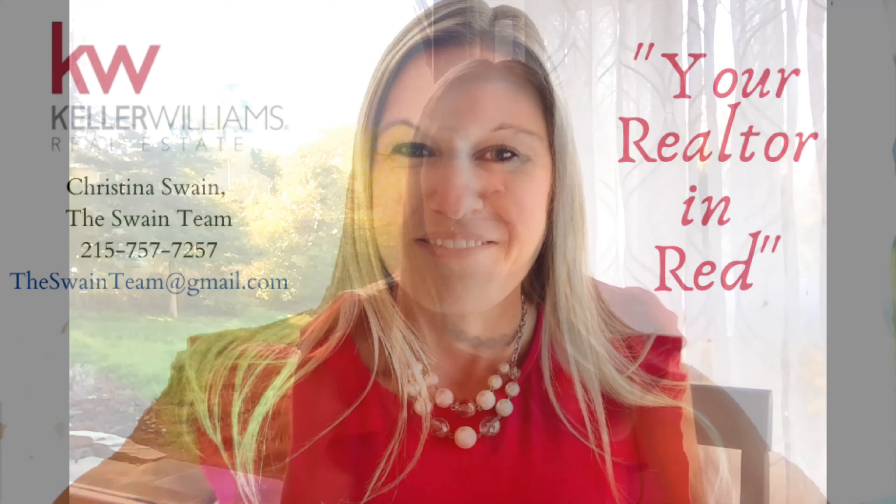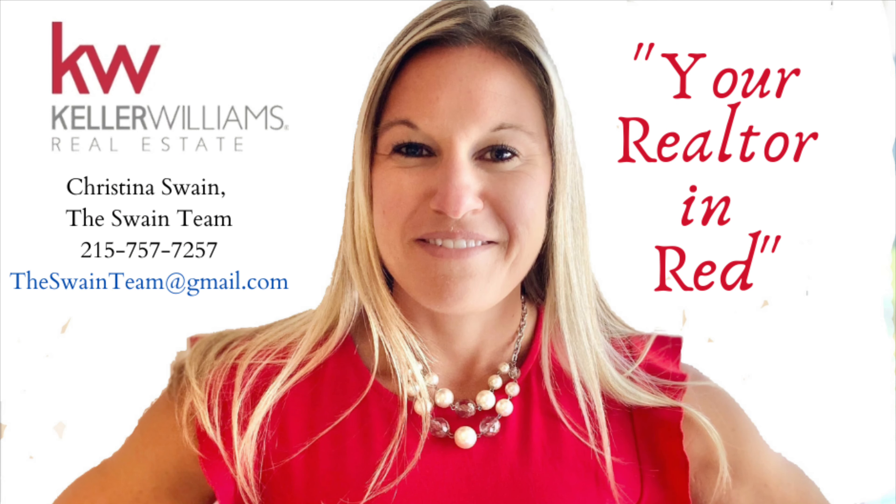If you're preparing your home for the market and would like a free 30-minute consultation where I give you tips and tricks on what to do to prepare your home for the market — and little tricks like increasing your home's light — reach out to me. I'm happy to help. 215-757-7257.